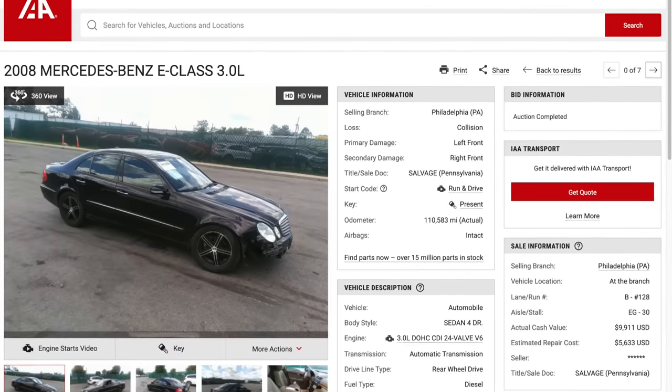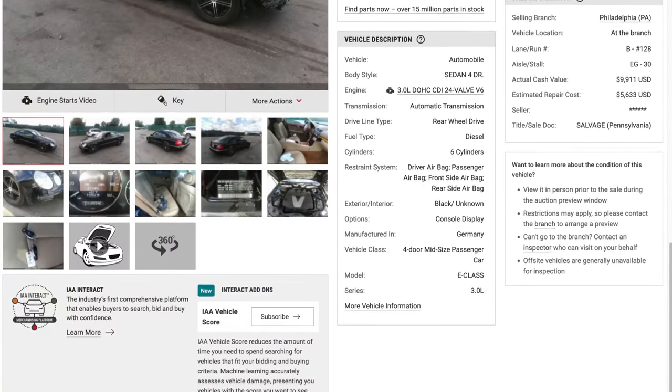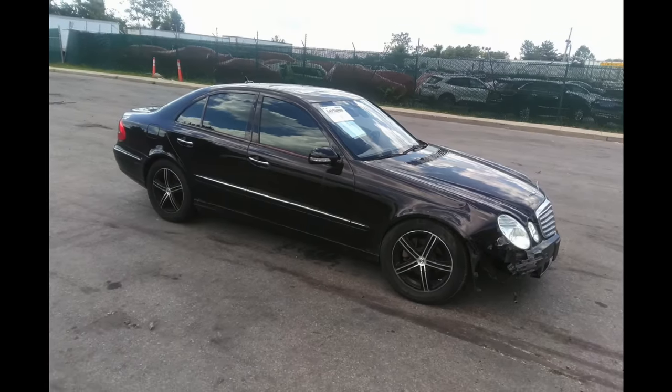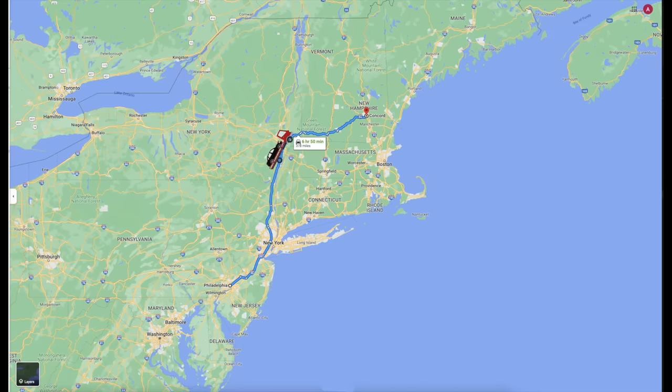I purchased another one. This is a low-mileage, salvage-title E320 with the same 3-liter V6 diesel engine. Despite having some body damage, the auction listing says it runs and drives. The other downside? It's 350 miles away in Philadelphia.